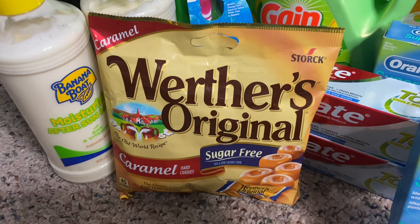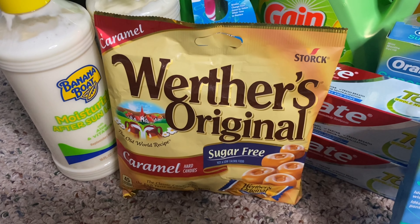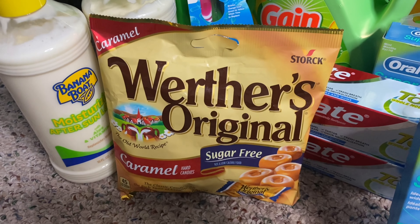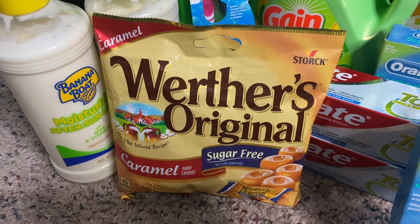First off, we're going to start with the Werther's Original Candy. I did this in my previous Walgreens video, but this is such a really good deal. This is the Werther's Original Sugar-Free Caramel Hard Candies. This is the deal of the week at Walgreens and it is on sale for $1.49. We do have a $1 digital coupon on the Walgreens app, bringing the total down to just $0.49 for this bag of candy.